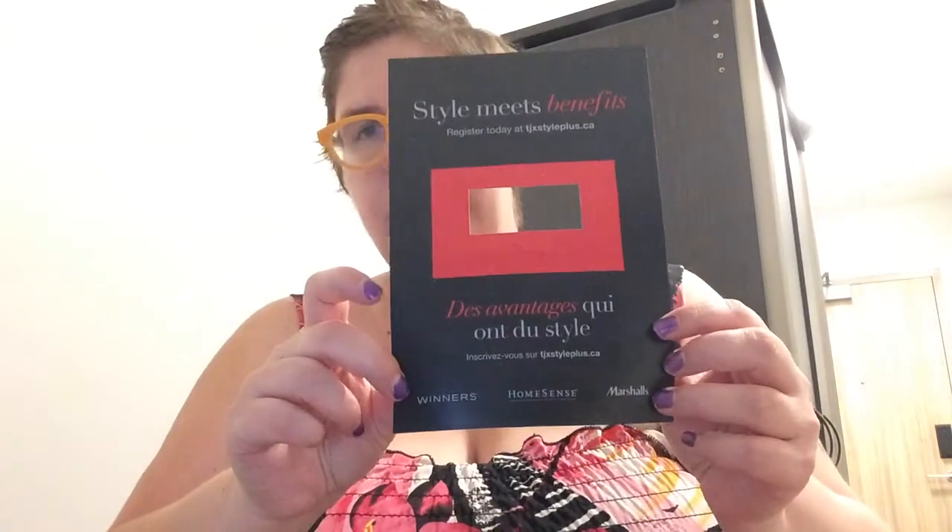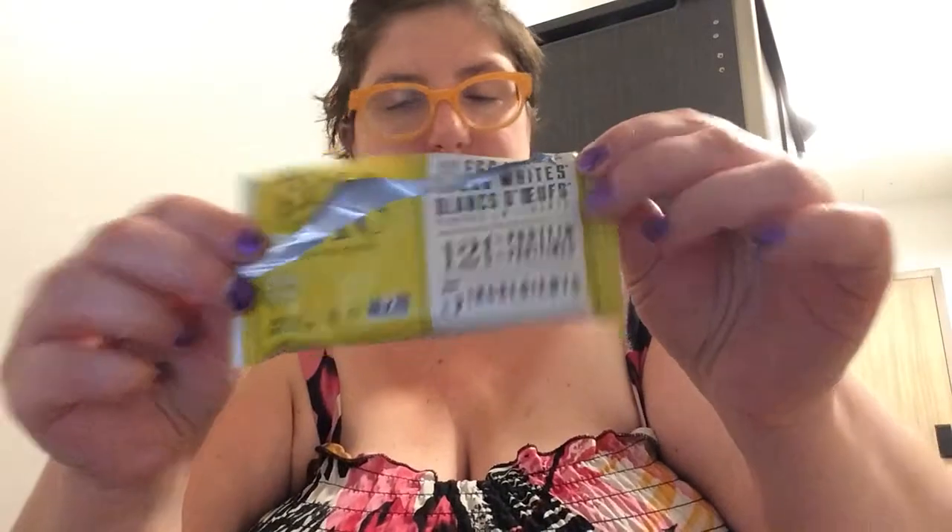I did sign up for a Winners style meets benefits card — so it's Winners, HomeSense, and Marshalls — but I do go to Winners. I got a top from Winners that I really like and figured why not. The next is a lemon protein bar. It was really really tasty and I would get that again.